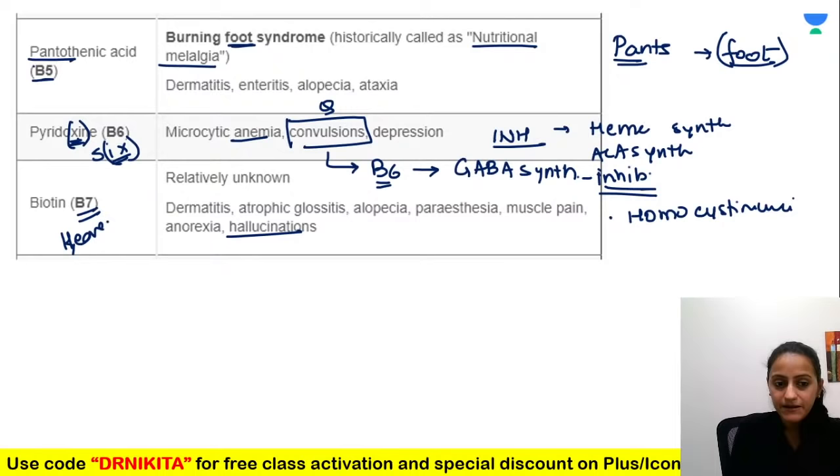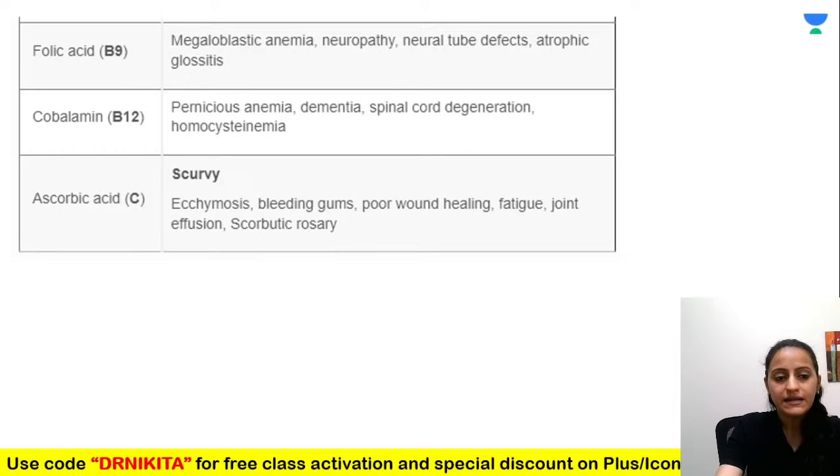Vitamin B7 is biotin. Mnemonic: 7 is like heaven — patients get hallucinations. Hallucinations are seen in vitamin B7 deficiency. Also remember: raw egg contains avidin, which inhibits biotin availability.